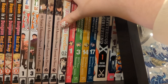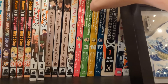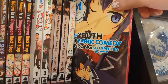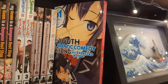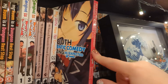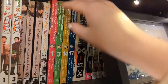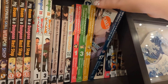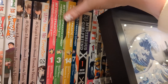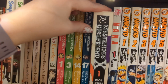My Wife Has No Emotion volume two - I picked it up on sale, but don't have much to say until I get volume one. My Youth Romantic Comedy Is Wrong As I Expected volumes one, three, fourteen, and seventeen - I haven't started reading this. My understanding is it's a very quintessential silly slice of life series but there are quite a lot of volumes and they're not easy to find. All of these I've gotten secondhand or on sale.